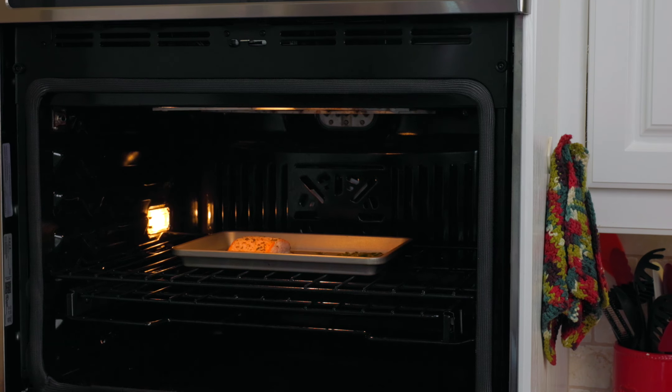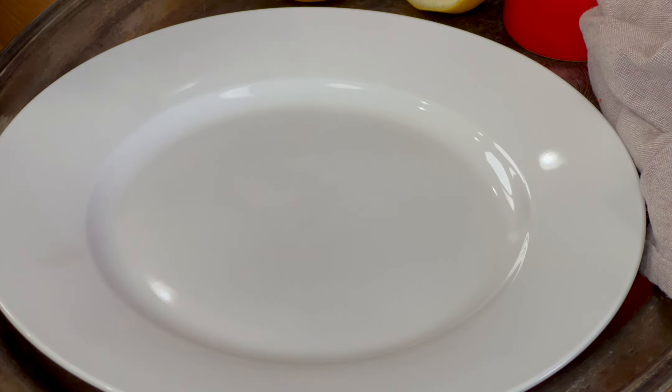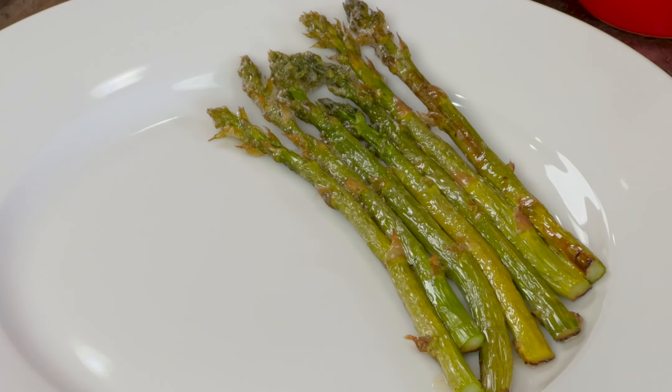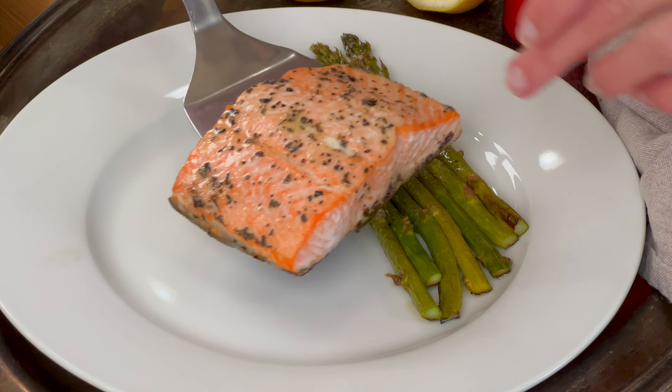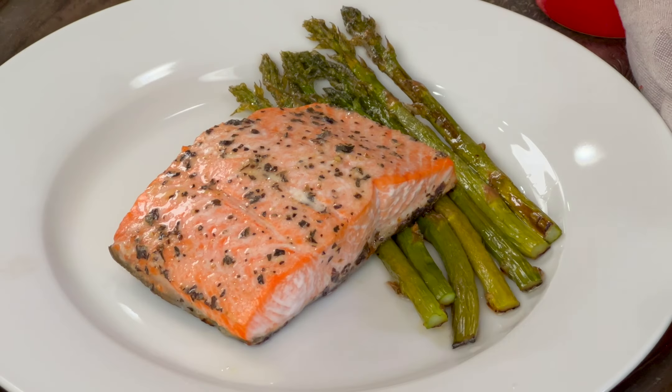Bake for 10 to 15 minutes depending on the thickness of the salmon. You'll know when your salmon is done when it flakes easily with a fork. You can also check the fish for doneness with an instant read thermometer. The FDA recommends a minimum internal temperature of 145 degrees Fahrenheit measured at the thickest part of the fillet. I cook my salmon to 135 because that's how I like it. If the asparagus needs more time, just transfer the salmon to a platter, cover it, and return the baking sheet to the oven and cook until the asparagus is tender.